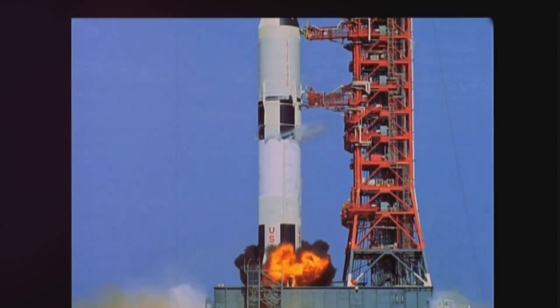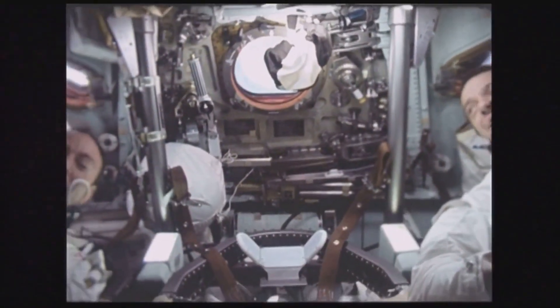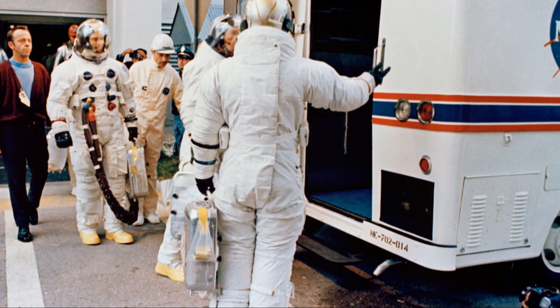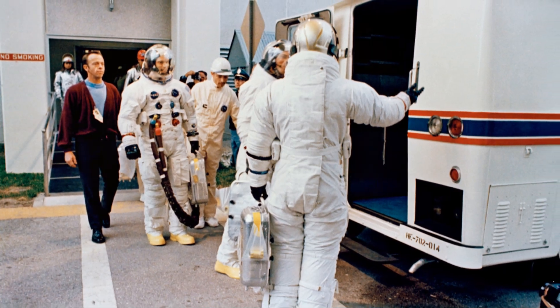Launched on March 3, Apollo 9 marked a significant step for the Apollo program. This mission tested vital systems for lunar voyages. It was the first manned flight of the Lunar Module, and its success was a key milestone for future missions. This is the story of Apollo 9, a mission that brought humanity closer to the moon.